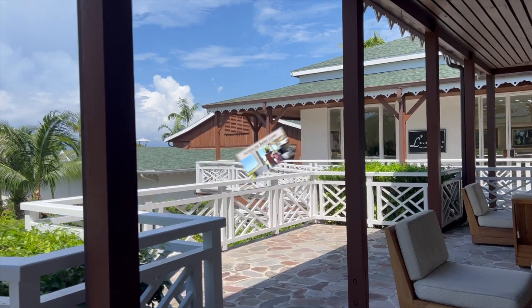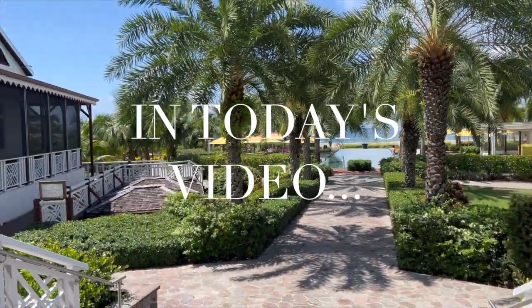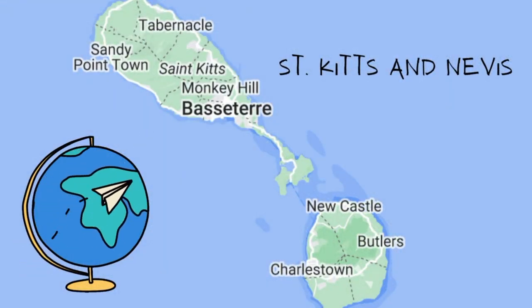Well hello there, welcome back to my channel! In today's video we're going to have a cozy fall getaway in St. Kitts and Nevis, so let's go ahead and go to these beautiful Caribbean islands.